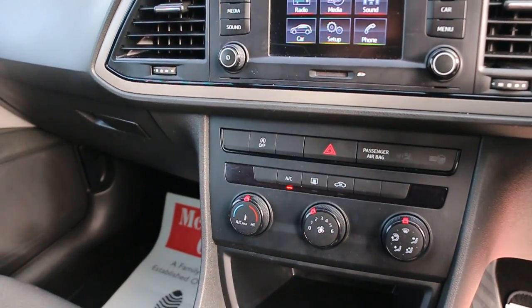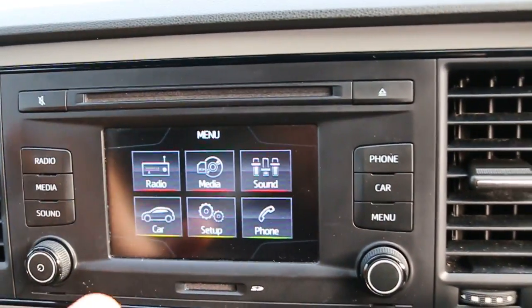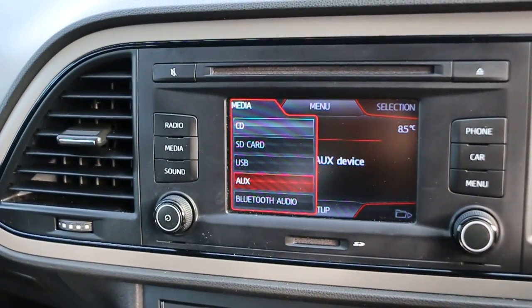Air conditioning, five-speed manual gearbox, and Bluetooth audio are also included.